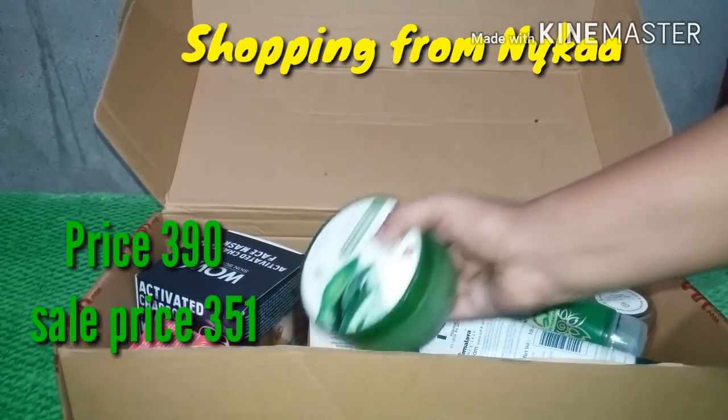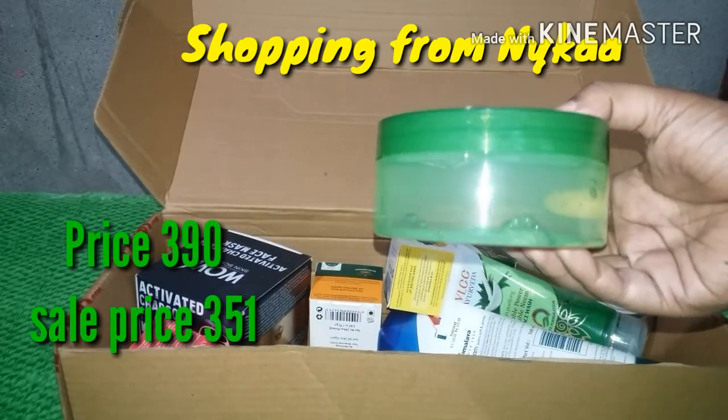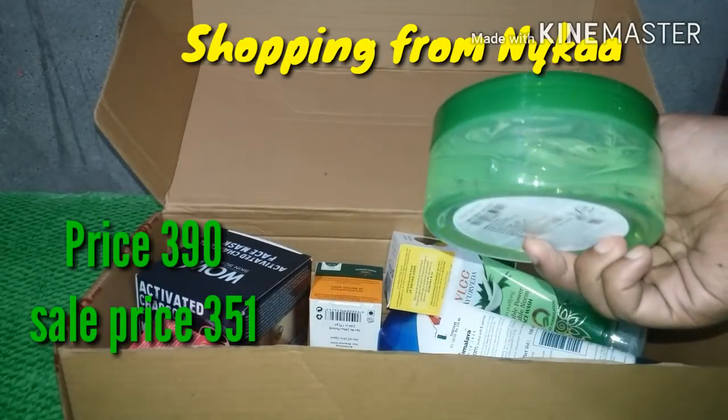This is the aloe vera gel. The aloe vera gel is very popular in our market. It is very popular because it has no added color.